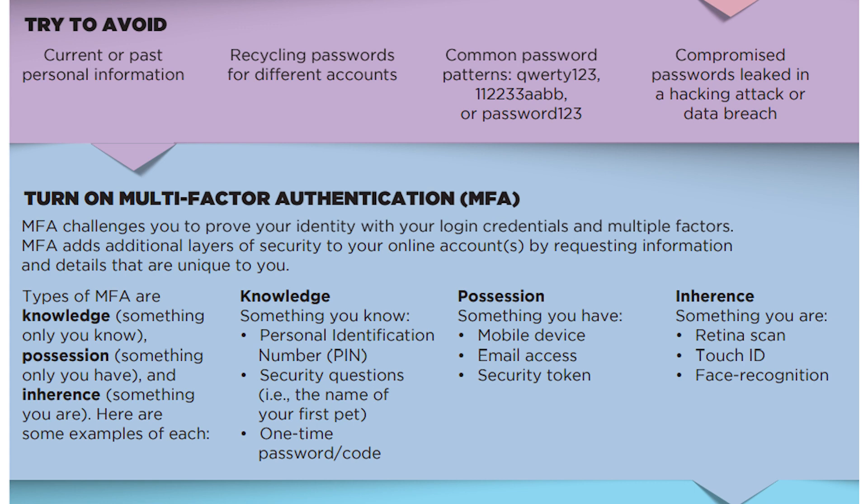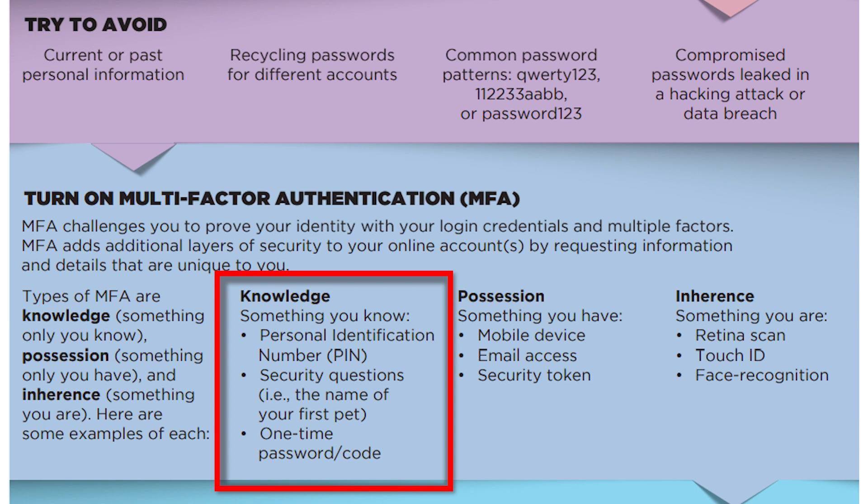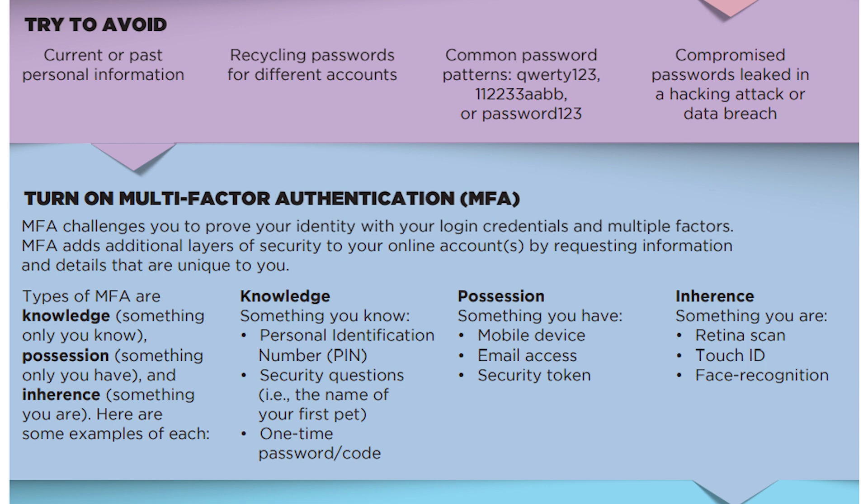Another thing you can implement to secure your email account is two-factor or multi-factor authentication. This adds an extra layer of protection by requesting information or details unique to you, falling into one of three categories: something you know, something you have, or something you are. Something you know is like a PIN number — similar to how an ATM requires both your card and a PIN to verify your identity. Security questions also fall under this category.